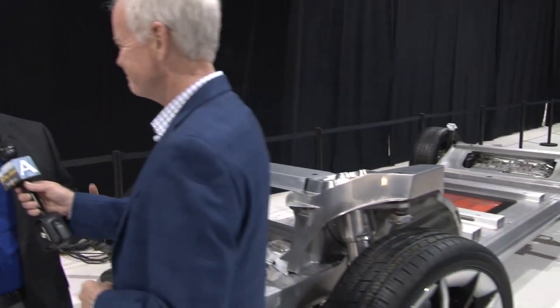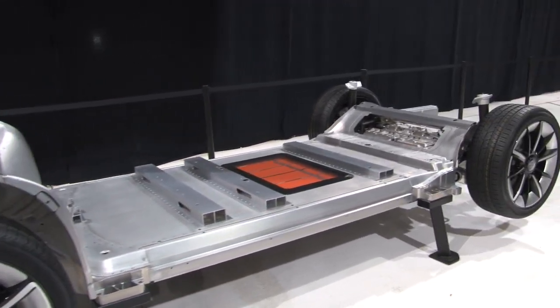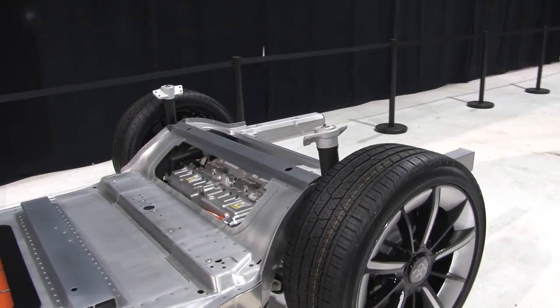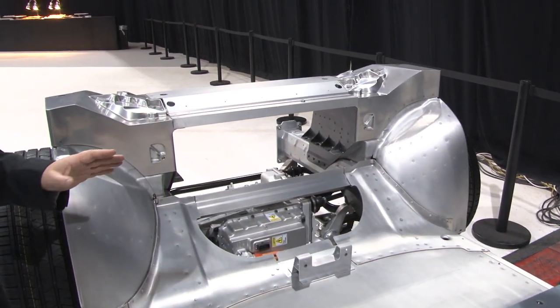Let's go through a little bit of what this chassis is all about that you've got here on the floor. This is what we call the Variable Platform Architecture or VPA, and it is a modular chassis and powertrain that we're using to develop for all of our vehicles. In its greatest form, we're using it for the FF91. The variable platform architecture is a modular architecture for both vehicle structure, chassis, and powertrain.